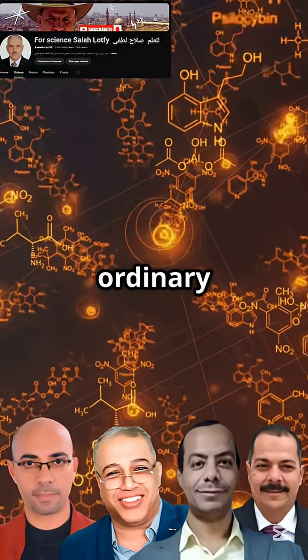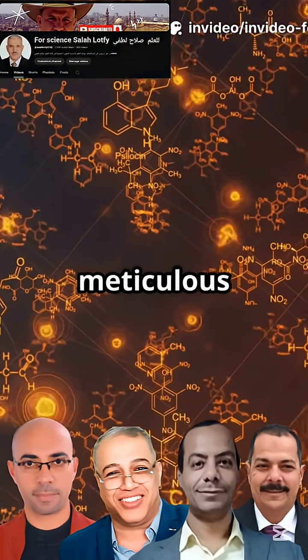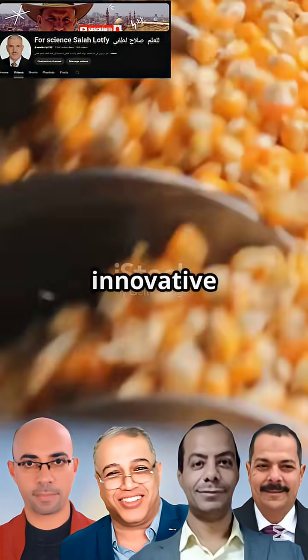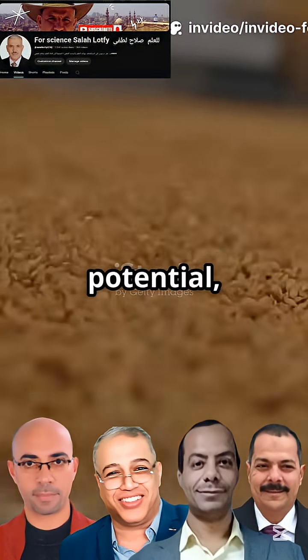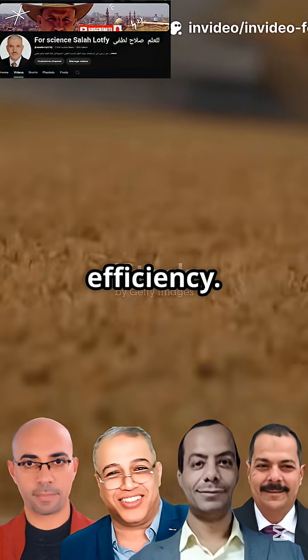Researchers embarked on a mission to transform ordinary raw rice bran into something extraordinary. Through meticulous experimentation, they harnessed the power of phosphoric acid and gamma irradiation. This innovative approach was designed to fundamentally alter the structure of the rice bran, with the goal of unlocking its hidden potential — ultimately creating a biosorbent with unparalleled efficiency.